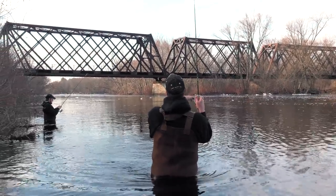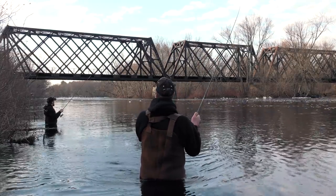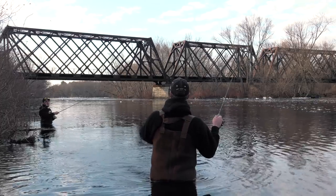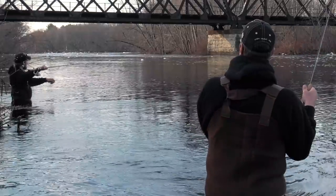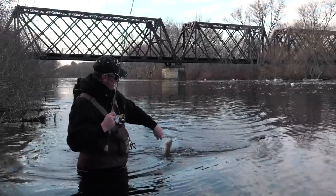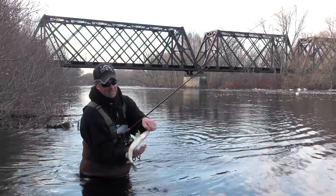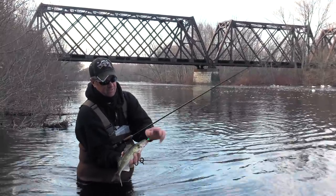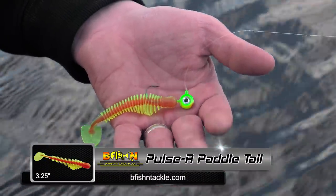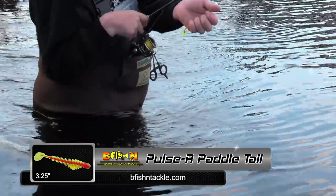There we go — a nice little male. It's awful nice of you to wait to catch fish once we got here. There's a nice little pool just before the bridge where they seem to stack up. We'll definitely get bigger fish than that, but I'll take it — cool little start. Fishing a quarter ounce Moon Eye jig and a chartreuse orange core paddle tail Pulsar from Bee Fish and Tackle. See you later, buddy. Back in action.